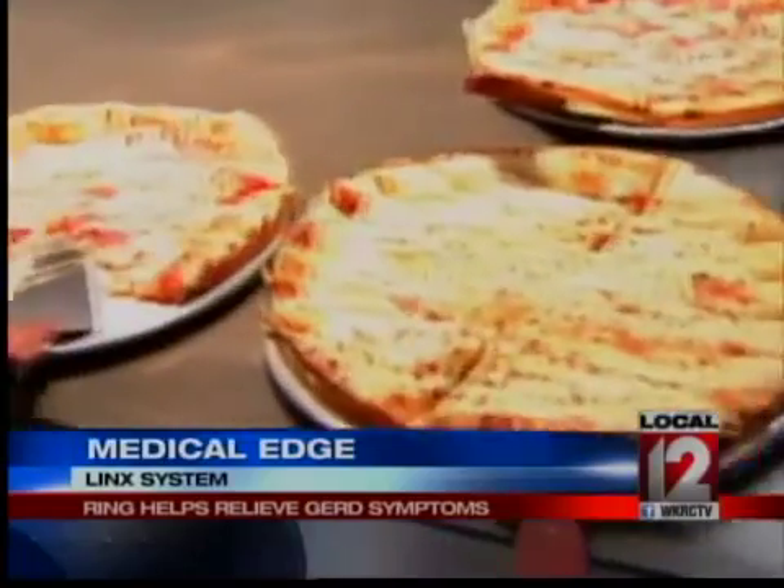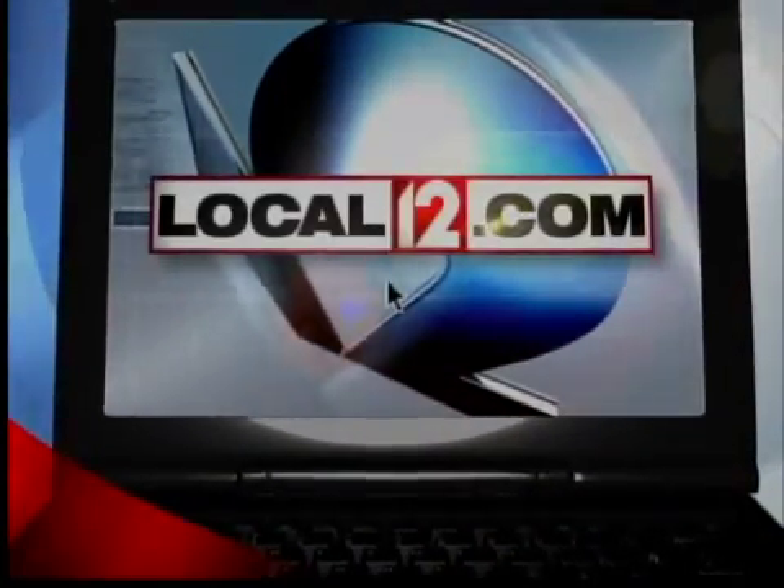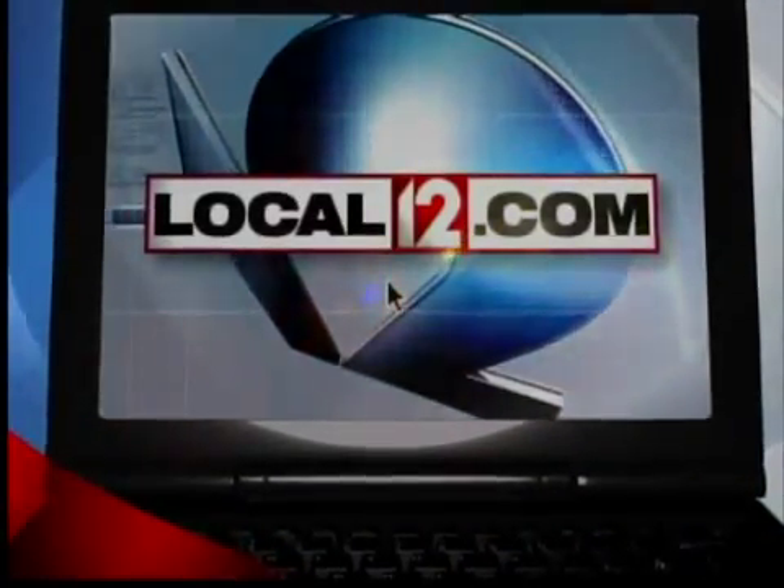Reporting from the UC Cancer Institute, this is Local 12 News. For more information on LINX, visit our website at local12.com and click on the red Get It button.